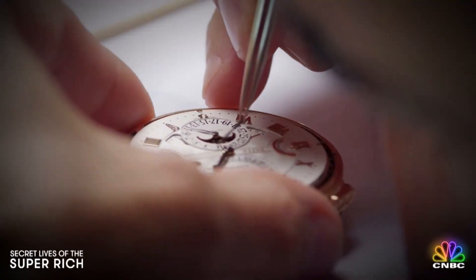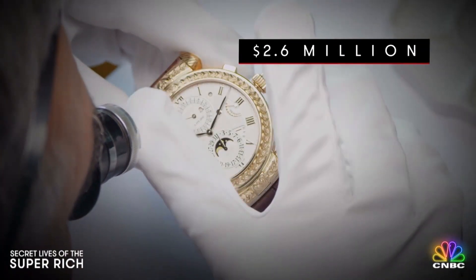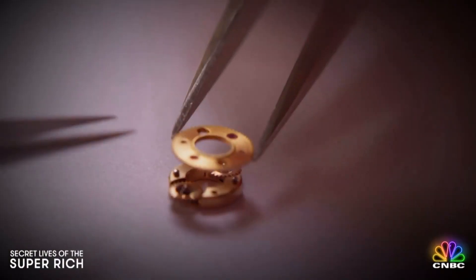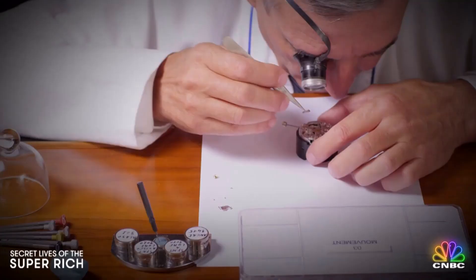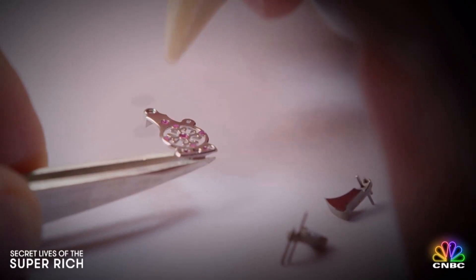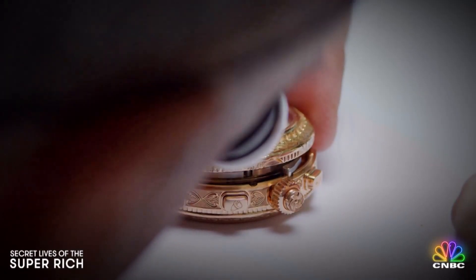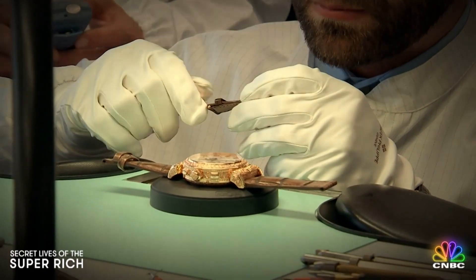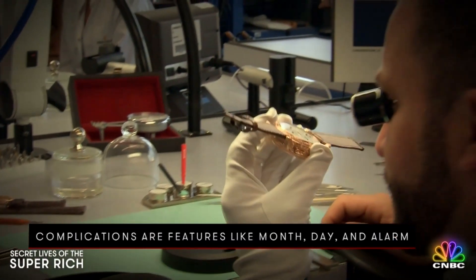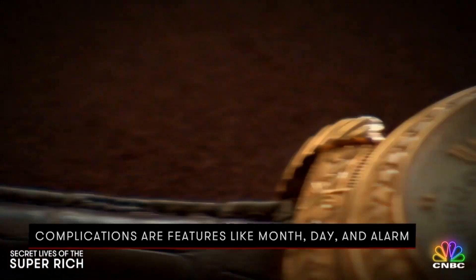But we're here to see Patek's masterpiece being built. Price tag? $2.6 million. It took 100,000 hours to develop, over 1,300 parts, each of the tiny pieces handmade and measured in micrometers. Assembling them isn't a job — it's a science that required six new patents. With 20 complications, it's the most complicated wristwatch Patek has ever built.